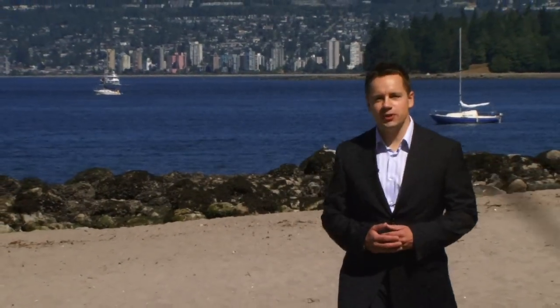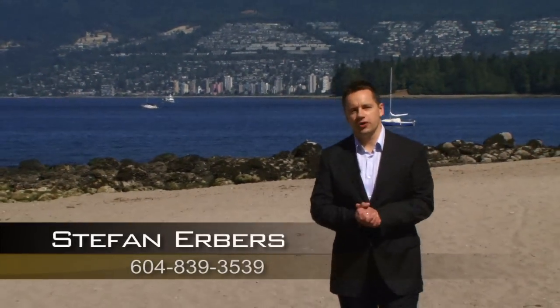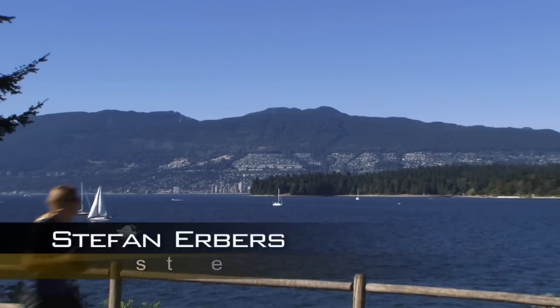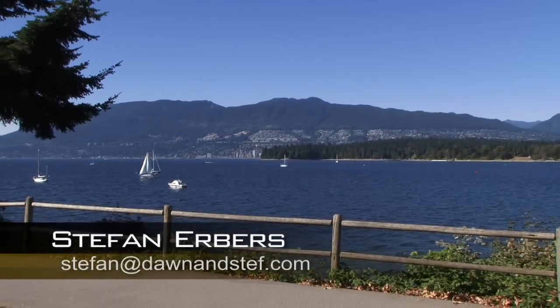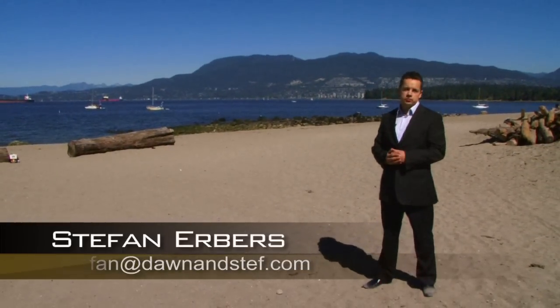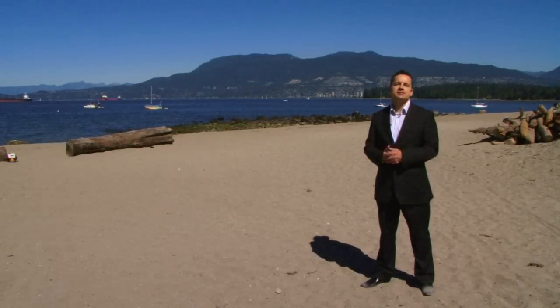Hi, I am Stefan Erbers with Century 21 in beautiful Vancouver, BC. I am here at Kitsilano Beach where on a day like today you see countless sailboats in English Bay with the beautiful North Shore Mountains as a truly stunning backdrop. I am here today to introduce you to one of this area's most beautiful homes and it's only a stone's throw away from right where I'm standing.